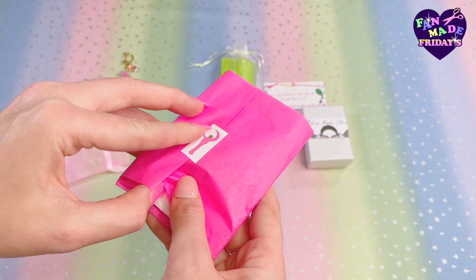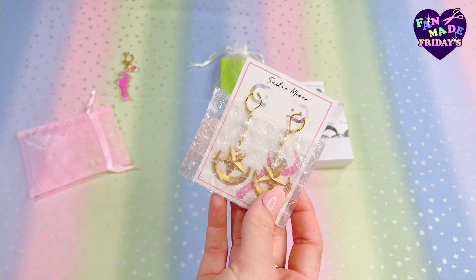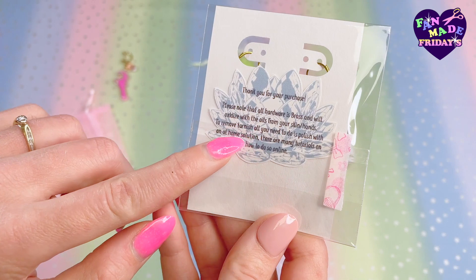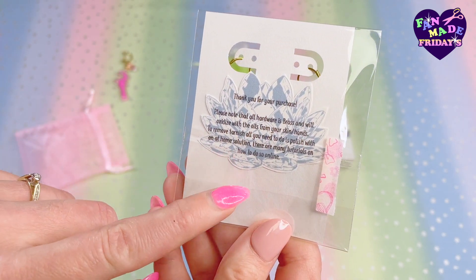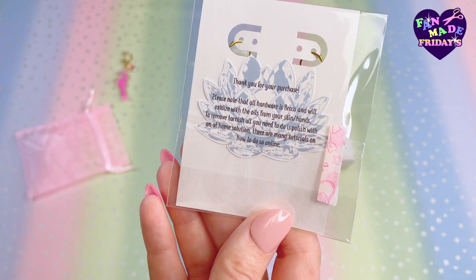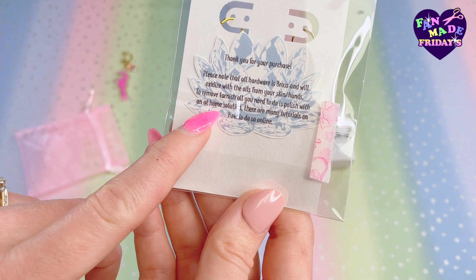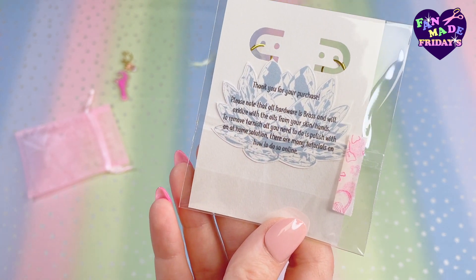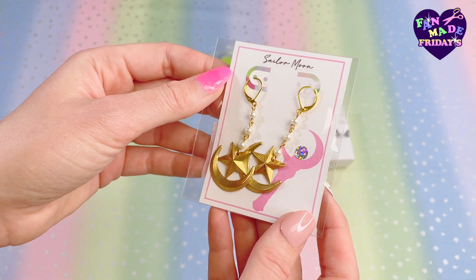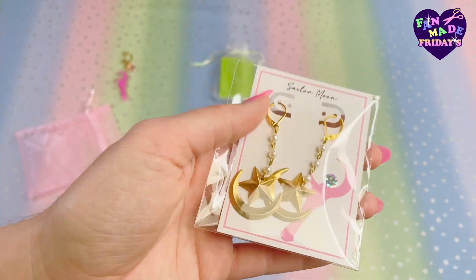We've got a lot of things to open from Lucero Handcrafts. Oh my gosh, are these earrings? These are Sailor Moon inspired earrings — a beautiful cutout of the Ginzuishou, the silver crystal. Please note that all hardware is brass, so these earrings will oxidize with the oils from your skin or hands. To remove tarnish, polish with an at-home solution — there are many tutorials online. These are really cute. Can't wait to wear them.